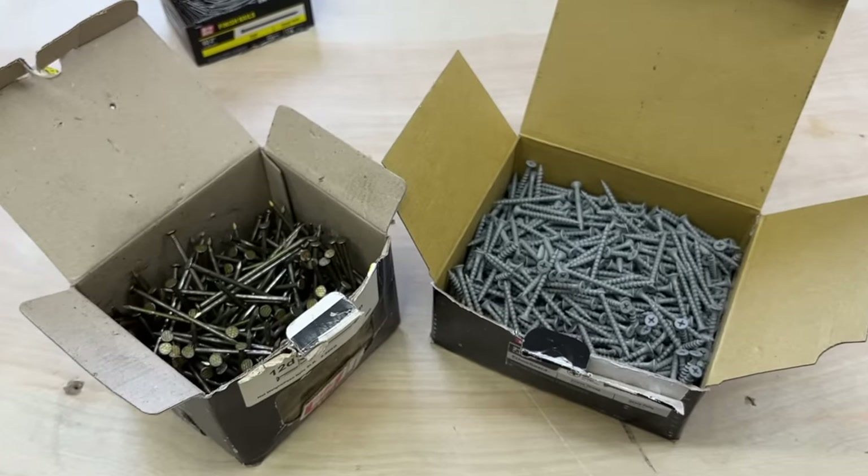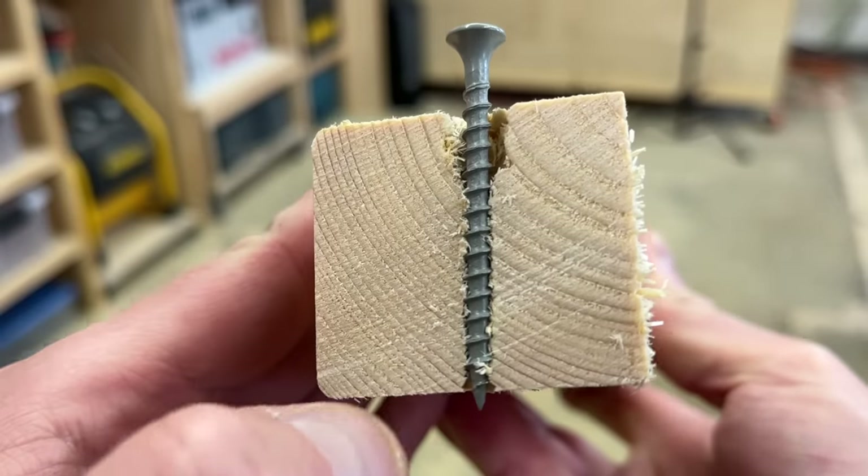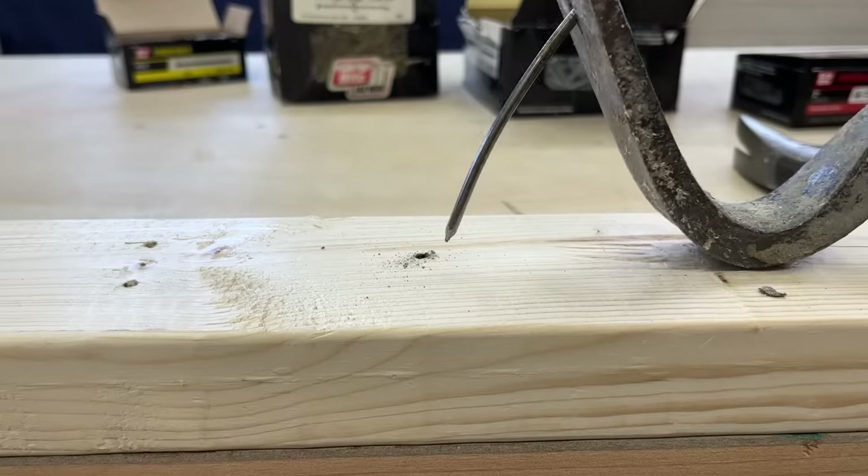Should you use nails for your project or screws? It's the eternal question, especially because it's so fundamental. In many cases, these two fasteners are our only options. So how can you know which to rely on for various applications? This is a surprisingly in-depth topic with a lot of hard science and engineering concepts at work. Today, I'm going to give a more practical primer on the differences between nails and screws — their strengths, weaknesses, and which one might be right for your project. That's coming up next on The Honest Carpenter Show.